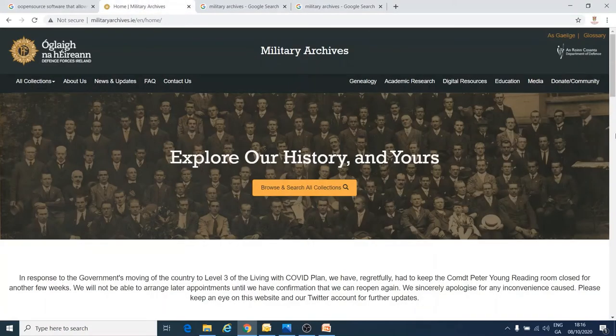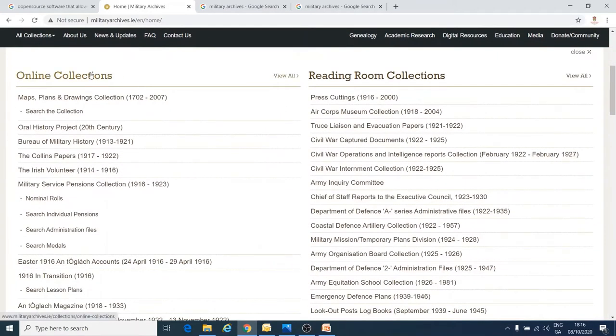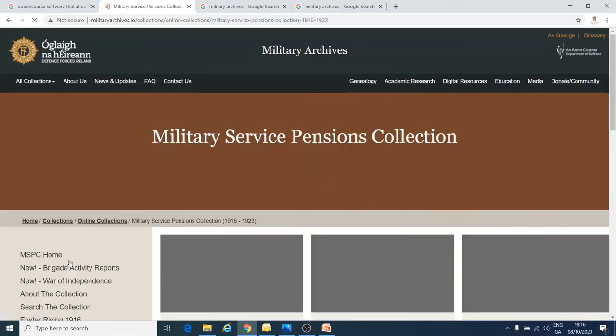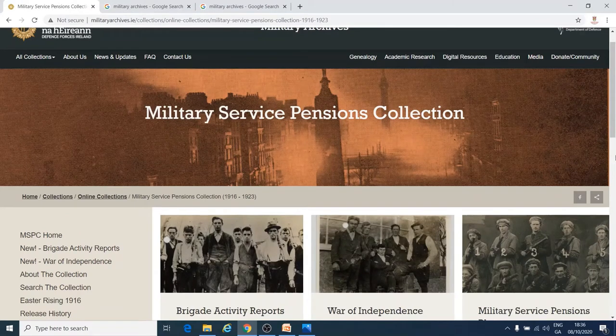One problem you might find is that the site is so big it is hard to know where to start. You should start by looking in the online collections. The most useful section for you will probably be the Military Service Pensions Collection. After the Irish Free State was set up, the Irish government gave pensions and medals to some of the people who had fought in the War of Independence and the Civil War. You can find information about these people on this page.